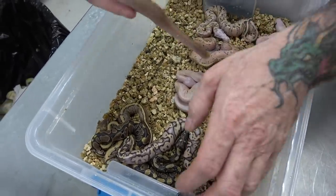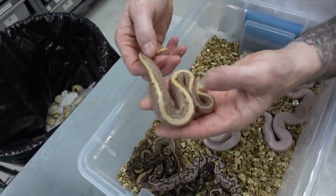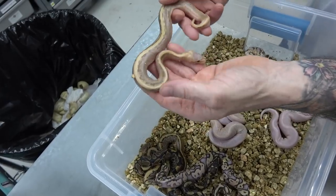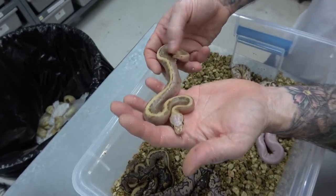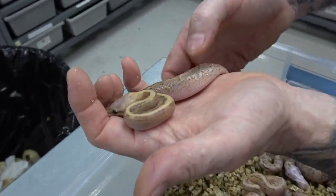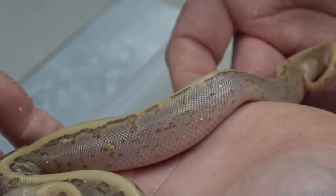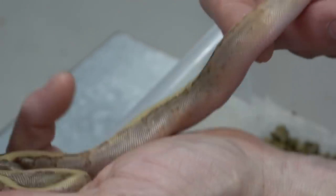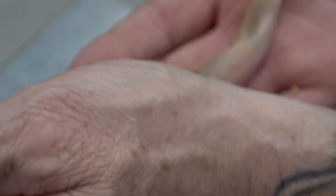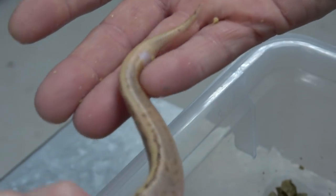Let's go to this one next — this here is a pinstripe. It's a vanilla cream pin asphalt. Look at it. Can you see the oranges in here? Get closer to the tail, they get more intense. And then look — it's got a little ringer. Crazy, just awesome.